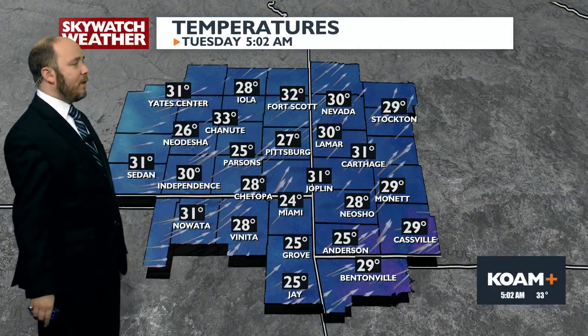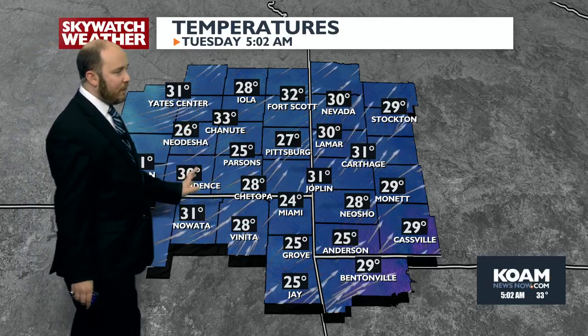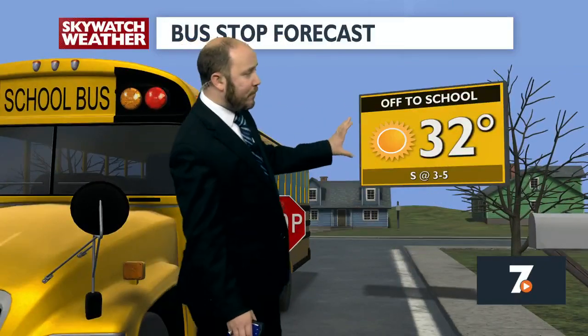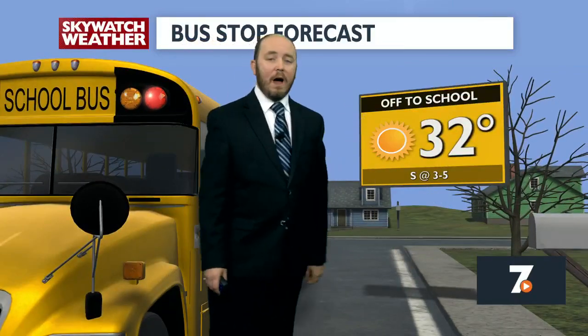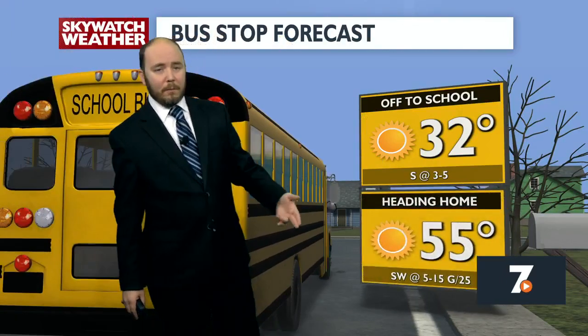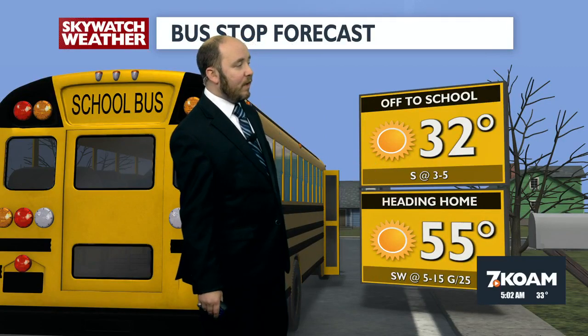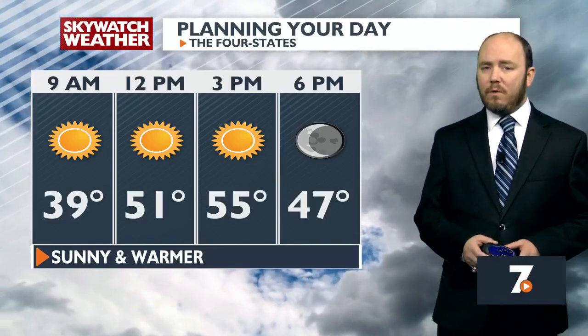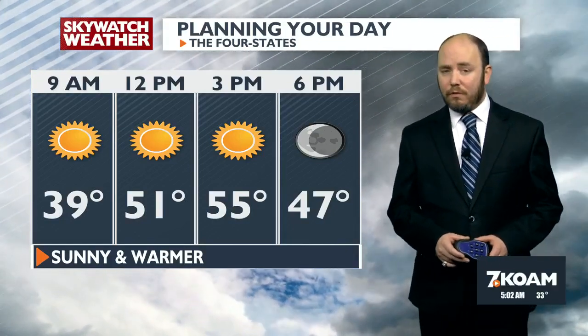Temperatures around the area are a bit on the cold side — some mid-20s, upper 20s, even a few low 30s. Kids getting on the bus this morning: sunny but cold, south breeze about 3 to 5, 32 degrees. When that bus brings them home, look at that — 55 degrees, courtesy of a southwest breeze, 5 to 15, gusting to 25, ushering in much warmer temperatures. Highs looking to be mid-upper 50s, sunny skies, clear skies initially into the evening. We'll talk about how long the warm weather lasts in just a few more minutes.